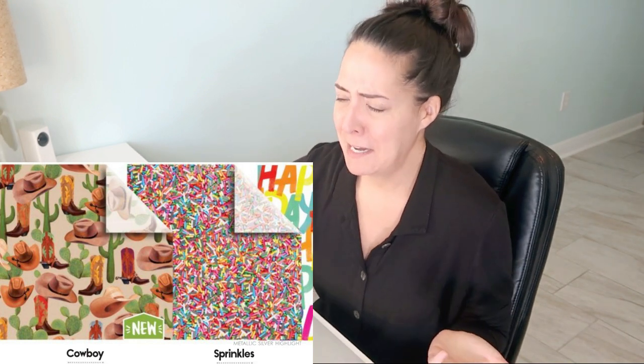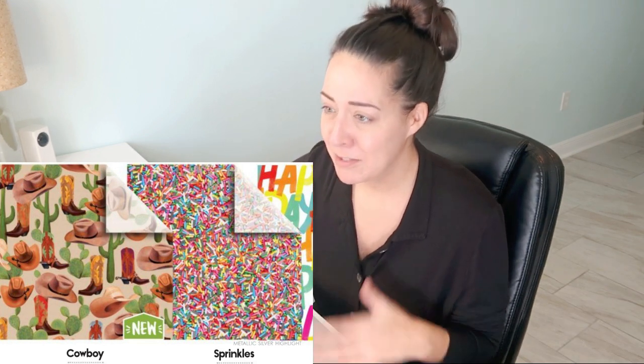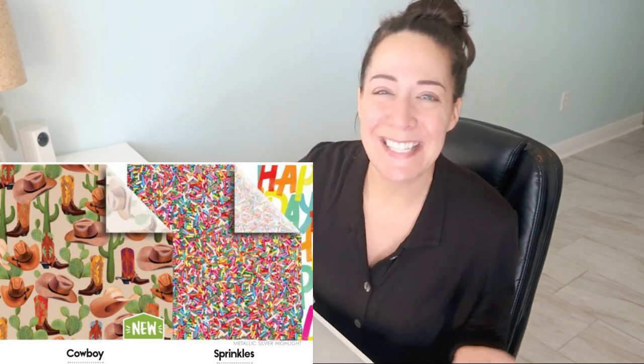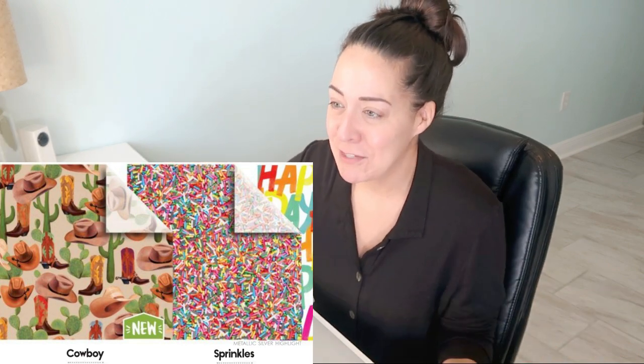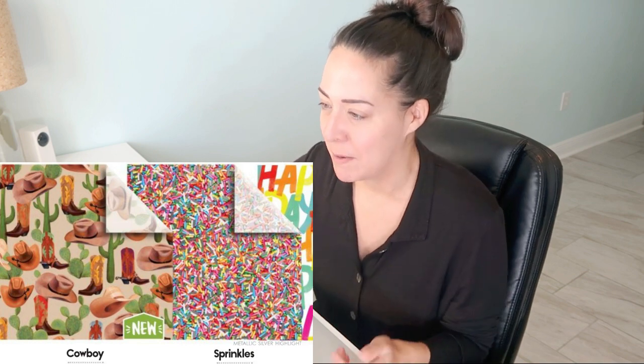Love cowboy — I can't even imagine me ever ordering it; it's so specifically wonderful and quirky. Like, who needs tissue paper with cowboy boots and hats? I don't know — I do. I'm going to have to sell cowboy apparel now; I've changed my life just for this tissue paper.